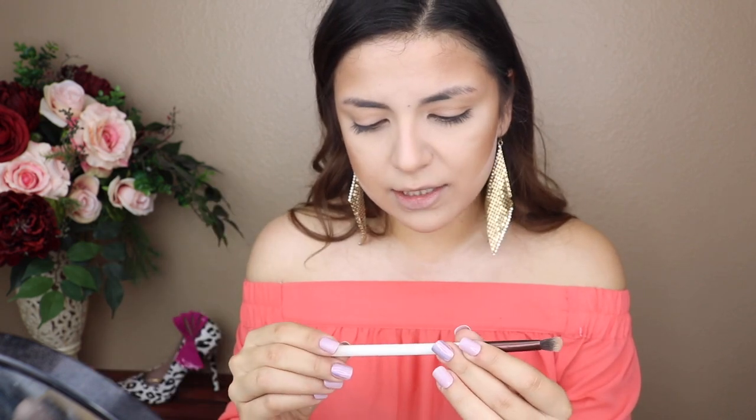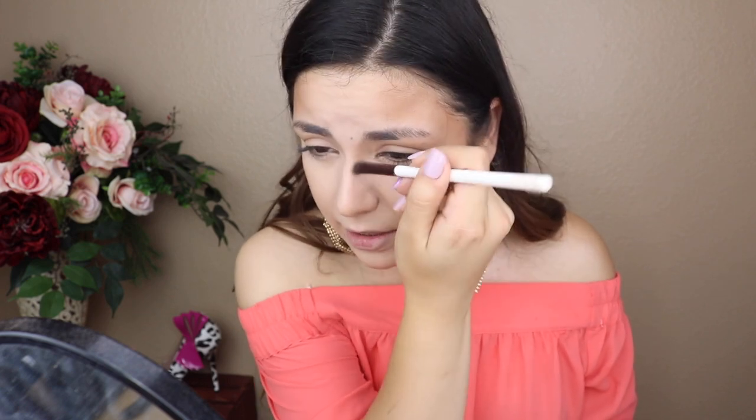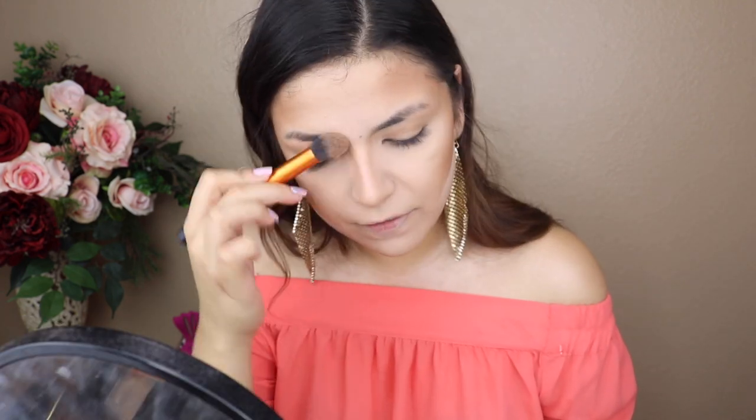I'm going in now with the Firma 202 brush, which I got in my Ipsy Glam Bag — it's been wonderful for nose contouring. Sorry if you hear my fan in the background; it's super hot. Technically today is the first day of fall, but in Arizona we never get the memo — it's still a hundred-plus degrees outside. It's kind of funny seeing people come to work with pumpkin spice lattes in that heat. I want to wear sweaters and boots but we probably have to wait until November.